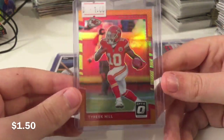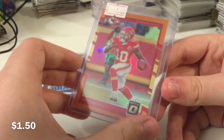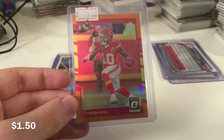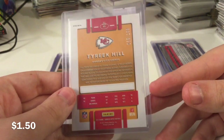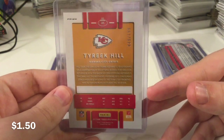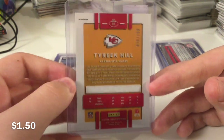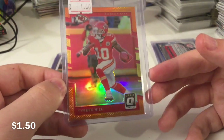The Cheetah — Tyreek Hill orange holo. I priced this a long time ago, back when I still used Beckett, probably like three years ago or something. I had this at $1 and I was just too lazy to reprice it, so I just put it up for $1.75. This is probably worth more than that — I could have put this up for probably $2.75 or something like that.